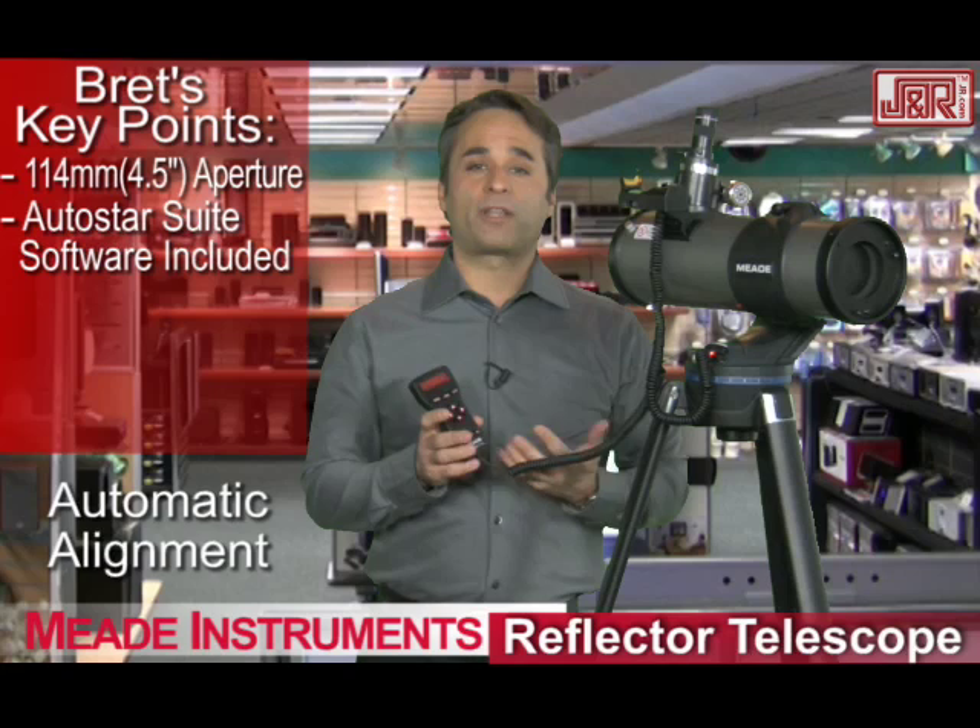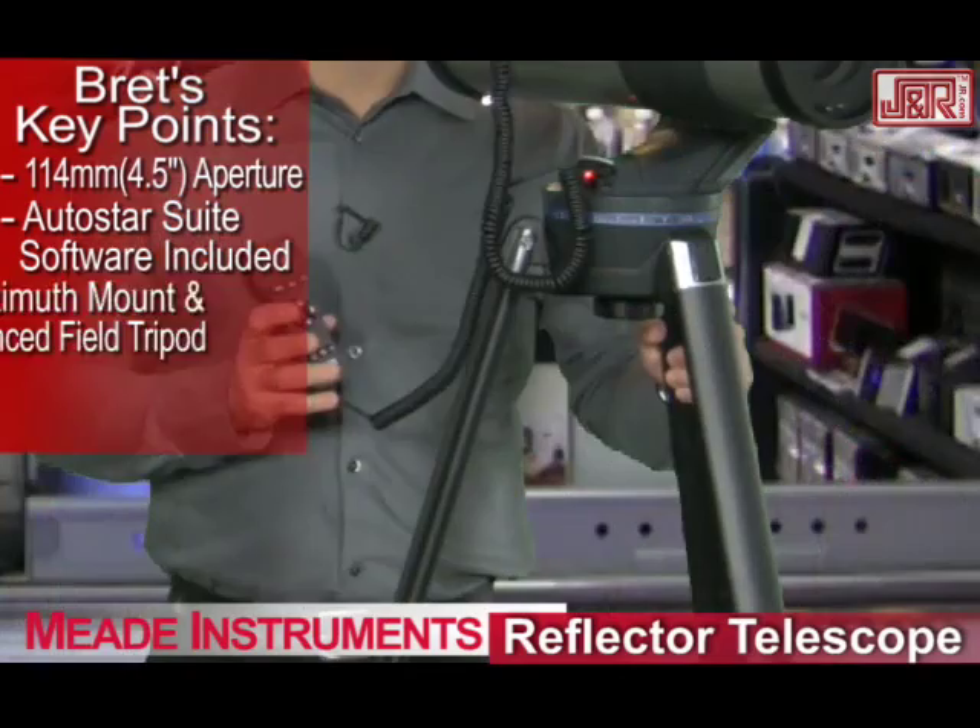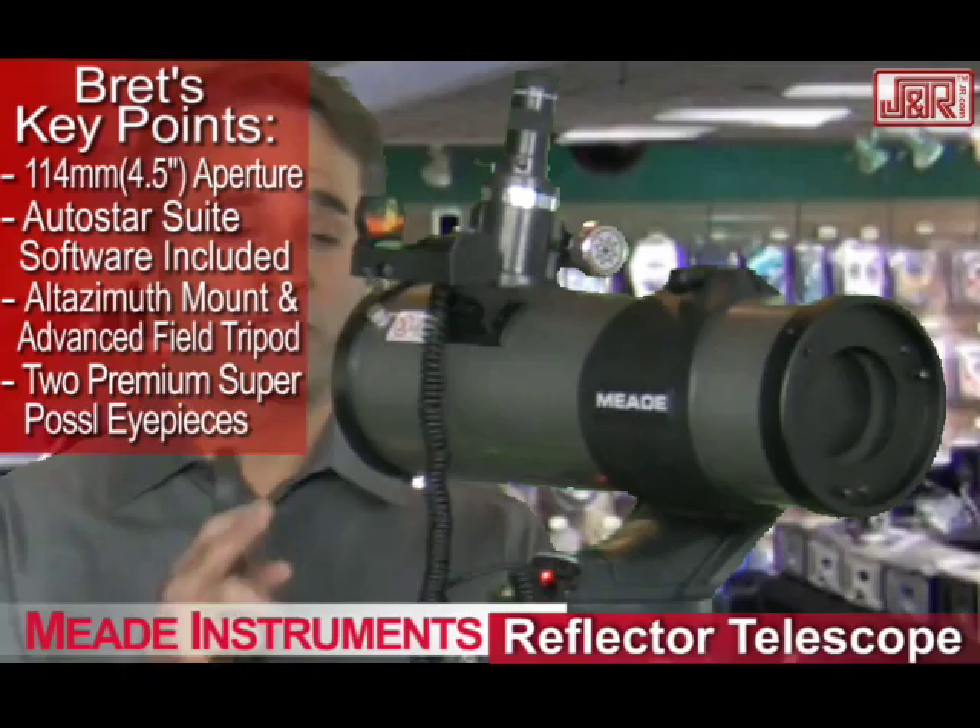The AutoStar electronic technology now has a reference point. So if you're looking for Saturn, it knows where to look. If you're looking for Venus, it has a reference point. The aluminum tripod that you see comes with it. Also, two premium eyepieces are featured with this.